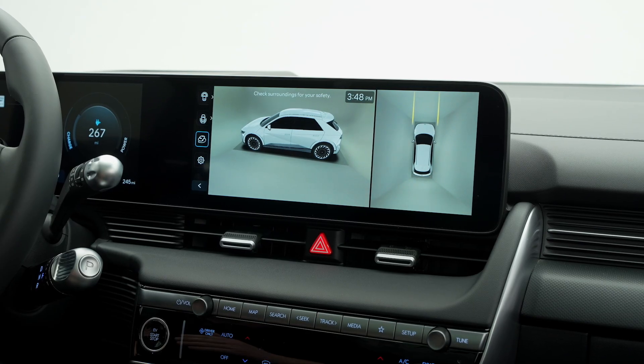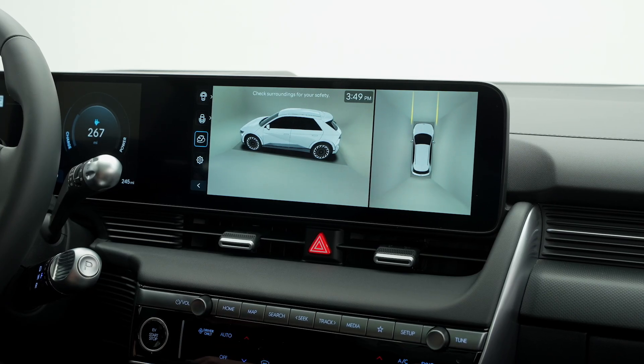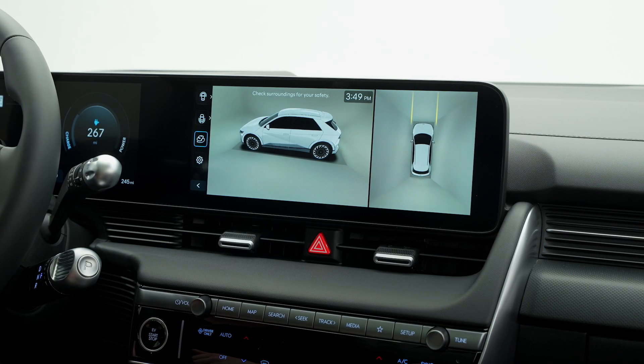The surround view monitor can even stay on when driving forward up to six miles per hour, and really comes in handy in tight parking spots, parking around support columns, or maneuvering tight drive-through window lanes.